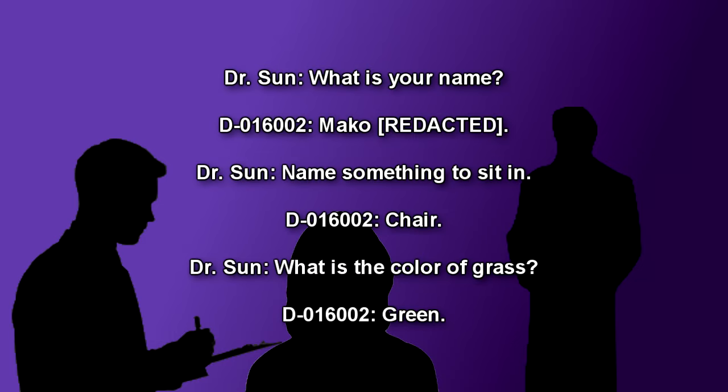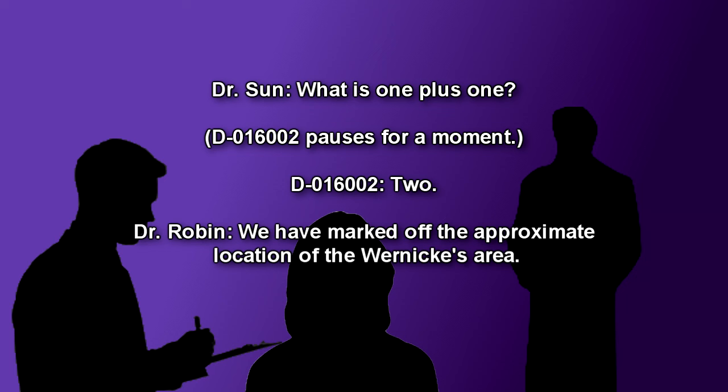Dr. Soon: What is your name? D-016002: Mako [redacted]. Dr. Soon: Name something to sit in. D-016002: Chair. Dr. Soon: What is the color of grass? D-016002: Green. Dr. Soon: What is one plus one? D-016002 pauses for a moment. D-016002: Two.